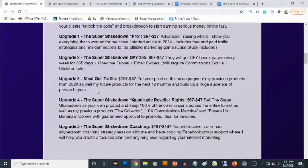The third upgrade is the Stealth Traffic, which goes for $197 — you can decline and pick it up for $97. This allows you to put your own pixels on the sales pages of previously launched products from 2020 and also products to be launched for the next 12 months. This basically allows you to build a list of buyer traffic and then retarget ads to this traffic, which reduces your ad spend and allows you to spend the least amount to get the best results with your ads.